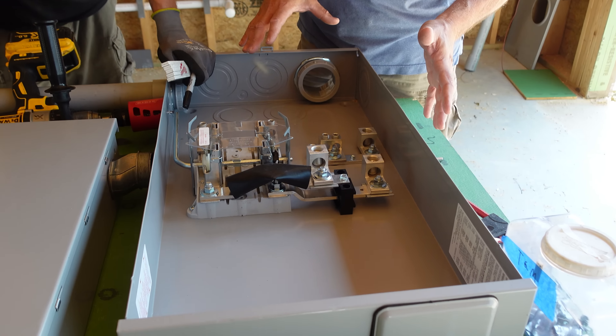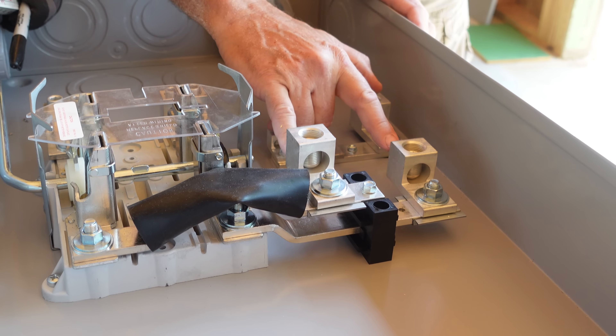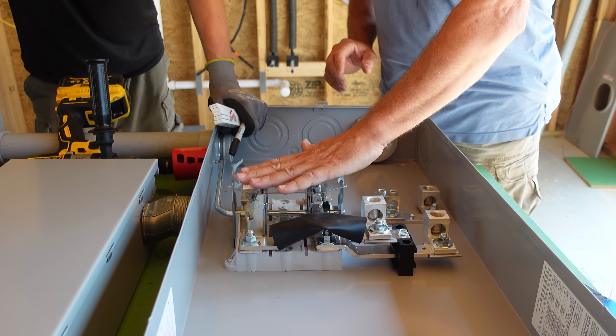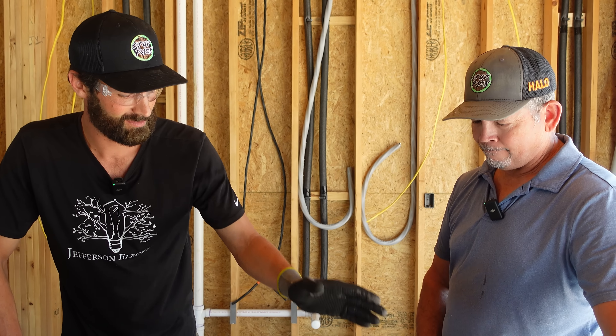Speaking of the meter, we have our meter cabinet right here on our zip table. These two lugs right here is where the local utility is going to bring their two lines. This is our meter socket. It's all laid out except this last hole - it's time to drill, and then we'll be ready to mount.